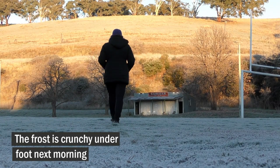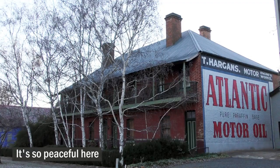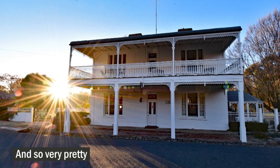Frost is crunchy underfoot next morning. It's so peaceful here, and so very pretty.